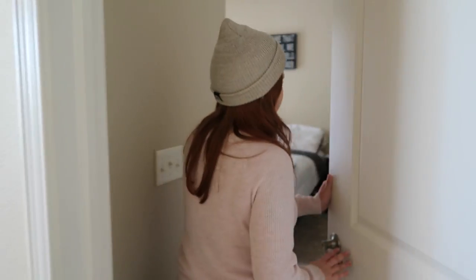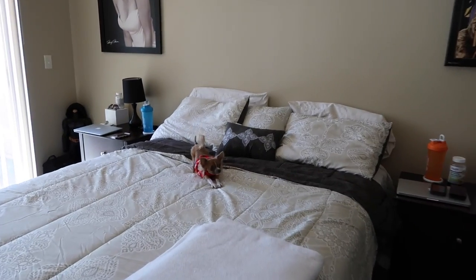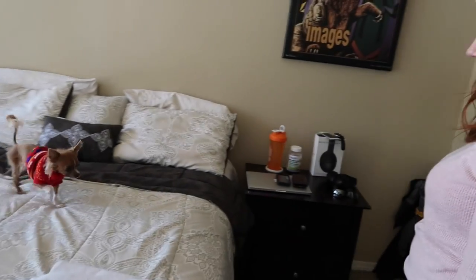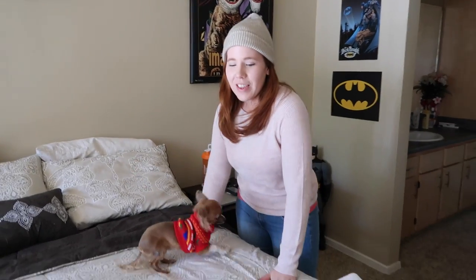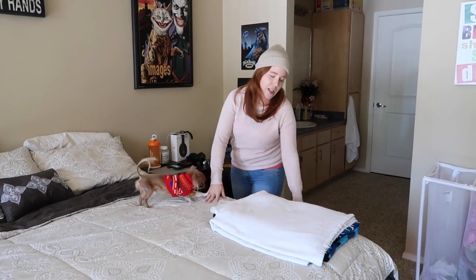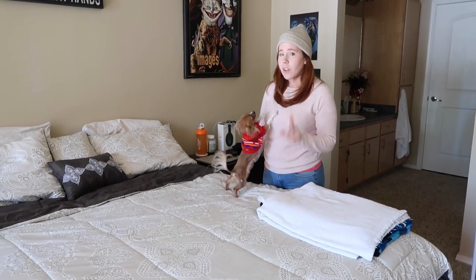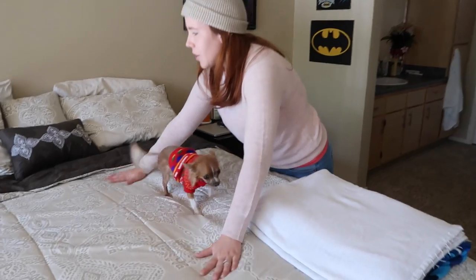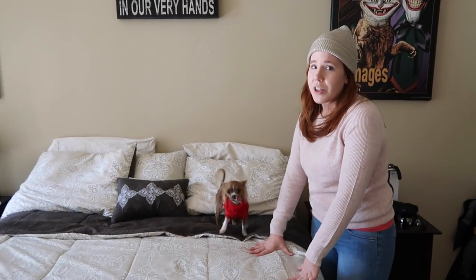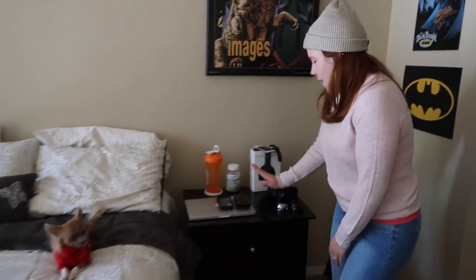And then the final bedroom — my bedroom! There's Shadow on the bed ready for his photo shoot. So this mattress and the frame are actually from Mattress Firm — we got a really good deal on it when we first moved here, so check out Mattress Firm. But this comforter, pillowcases, and all that is actually relatively new — just got that a couple days ago.